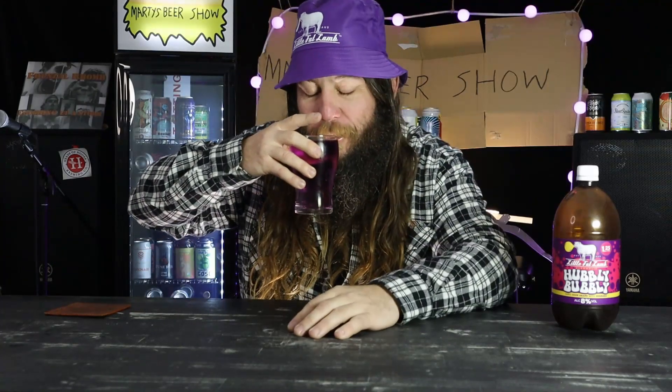So let's just have a look. Look at the colour on that. Here it matches my hat. I haven't turned the purple light on. Holy dooly. That is not what I expected. That's actually pretty good.